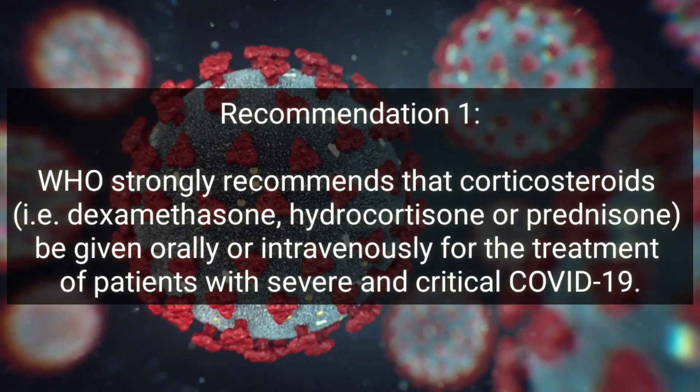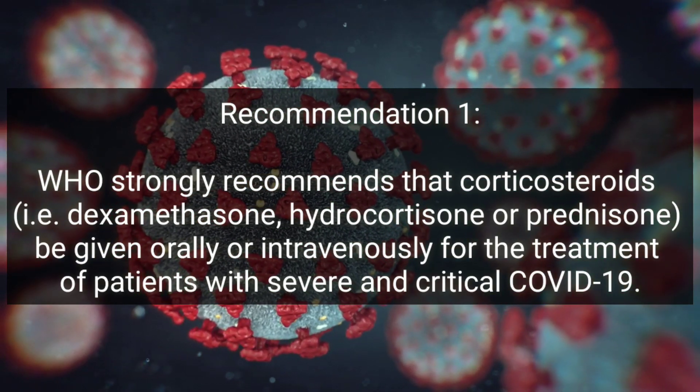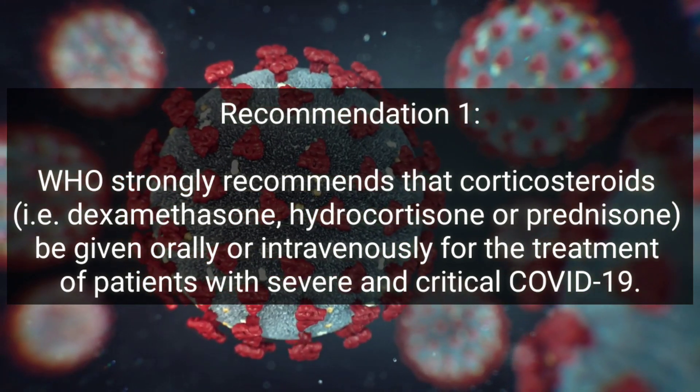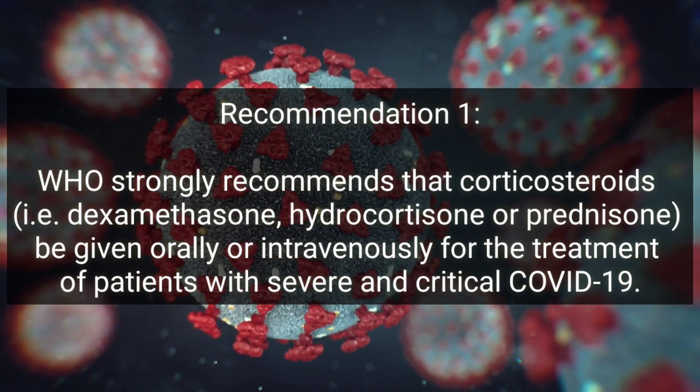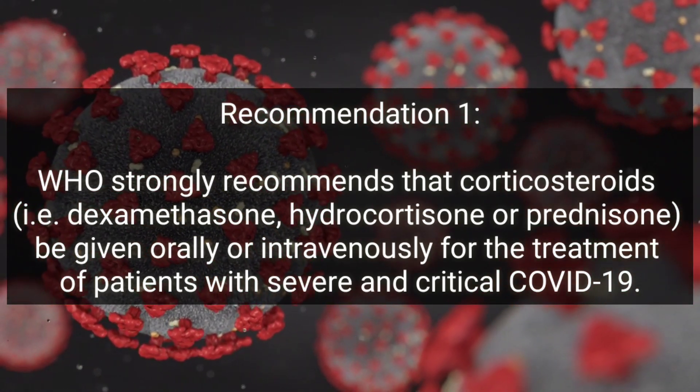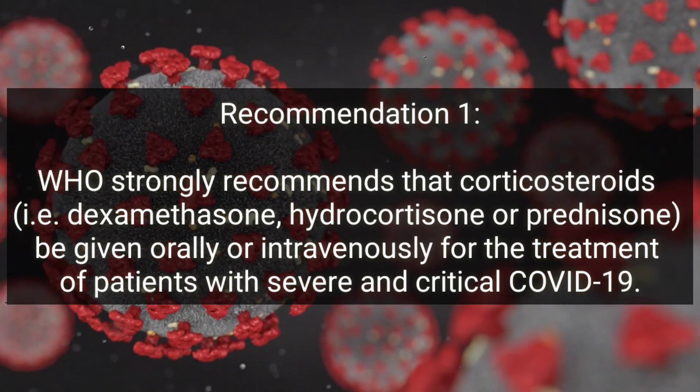Recommendation one: WHO strongly recommends the use of corticosteroids — that is, dexamethasone, hydrocortisone, or prednisone — given orally or intravenously for the treatment of patients with severe and critical COVID-19.